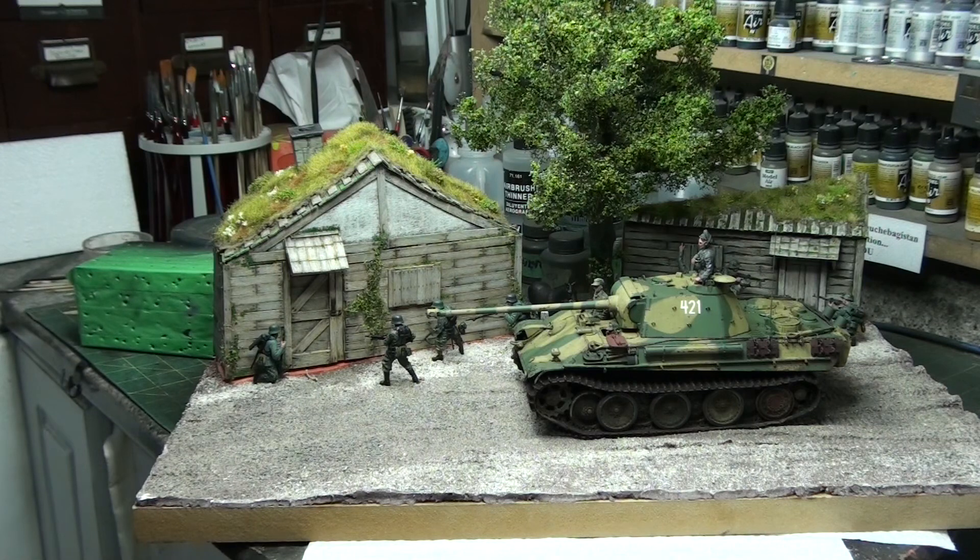Hey guys! I'm going to do an update on my Panther in Poland diorama that I'm working on. Okay, so...